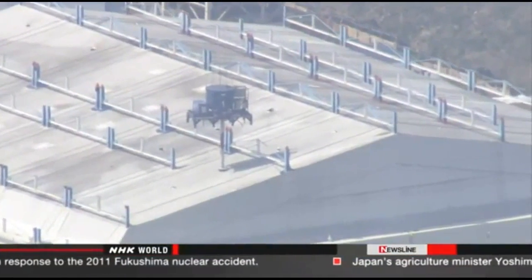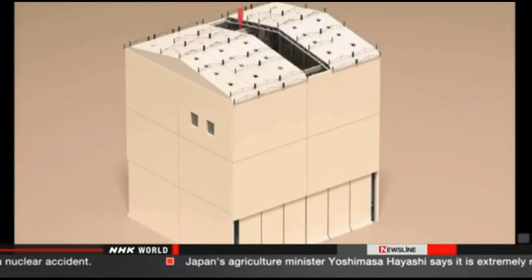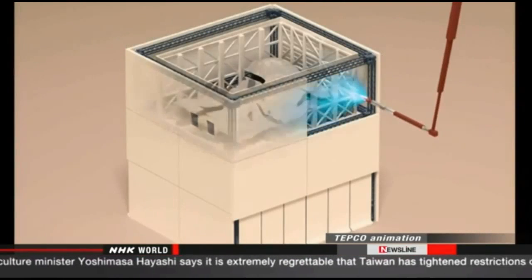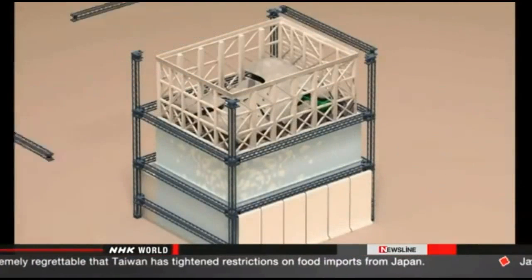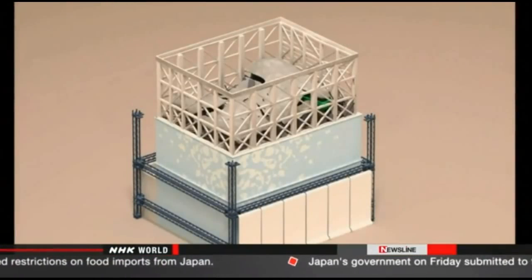It will also remove spent nuclear fuel stored inside. Over the course of a week, workers will use a remote-controlled crane to spray chemicals over the debris. This is to prevent radioactive dust from spreading. The process of removing the cover will take more than one year. Company officials say they will increase monitoring of radiation levels during the procedure.